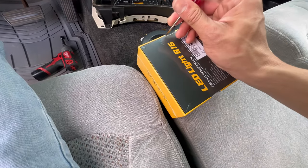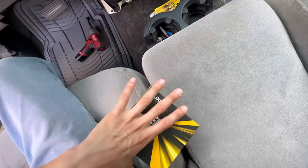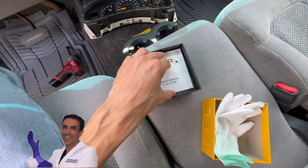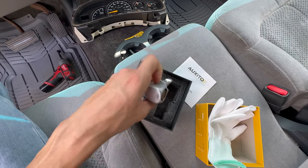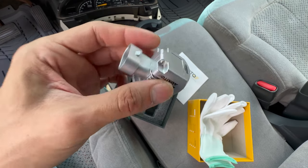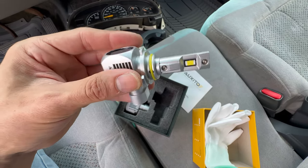Now for the LED headlights. I've never used these before so I want to see what they look like — hopefully they're real bright because I like my lights bright. They come with gloves, a manual, and the bulbs. They look a little big but hopefully they're going to fit. You can see the fans right there — it's got a big fan, that's pretty cool. Hopefully it fits because it does look kind of big, but maybe that makes it brighter.